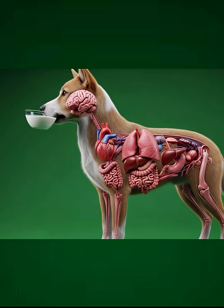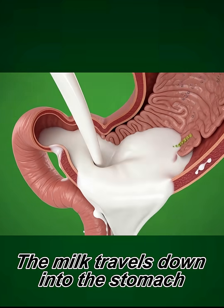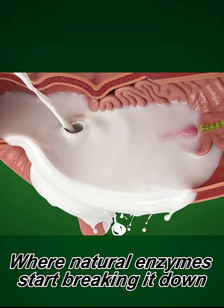The dog drinks a bowl of milk, beginning the digestive process inside its body. As the dog swallows, the milk travels down into the stomach, where natural enzymes start breaking it down.